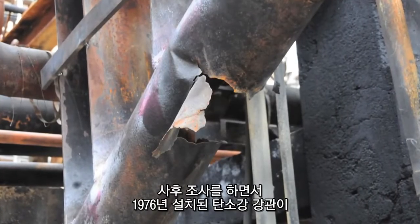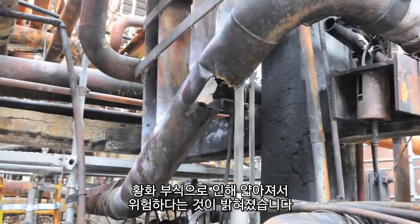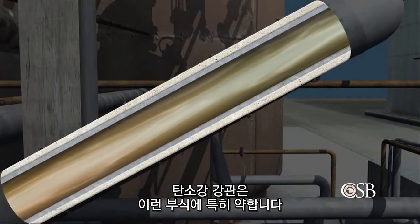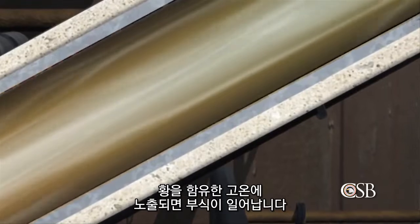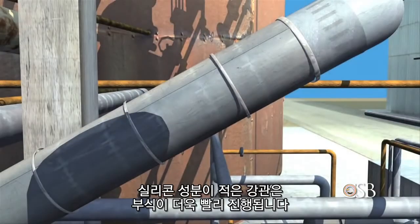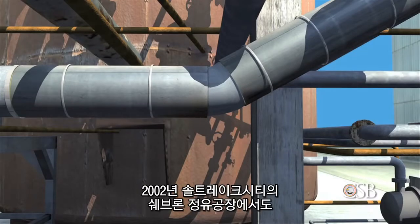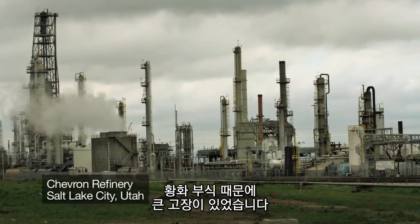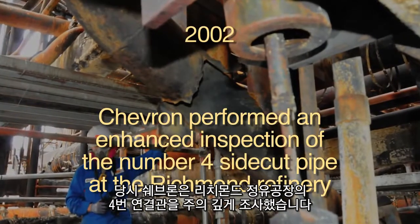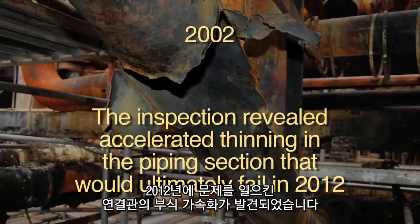During its investigation, the CSB determined that the carbon steel pipe installed in 1976 had thinned to the point of failure from an effect known as sulfidation corrosion. Carbon steel piping is particularly susceptible to this type of corrosion, which occurs over time when the steel is exposed to sulfur-containing hydrocarbons at high temperatures. Steel piping that happens to be low in the element silicon corrodes especially quickly. The CSB learned that sulfidation corrosion had caused a major failure at Chevron's refinery in Salt Lake City, Utah, in 2002. Chevron then performed an enhanced inspection of the No. 4 sidecut pipe at the Richmond refinery, which revealed accelerated thinning in the piping section that would ultimately fail in 2012.